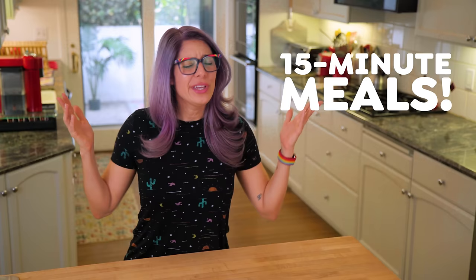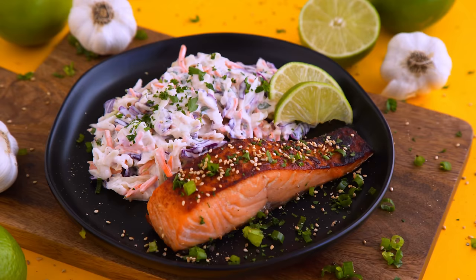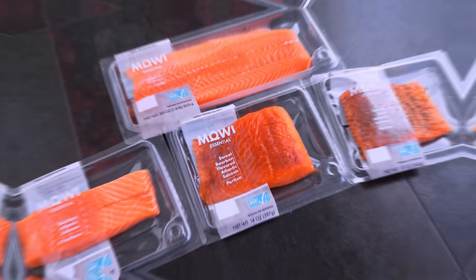Hey munchies, welcome to the channel if you're new or if you're not, I'm Melissa and I'm so glad you're here either way. Today I have got 15-minute meals coming your way because I know we are all busy, but the truth is even when I have the time I don't always want to spend it cooking, especially day after day. So these salmon dinners are well-rounded, nutritious meals that are quick to throw together on a weeknight.